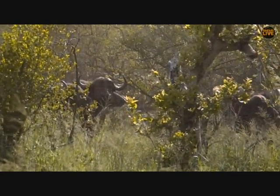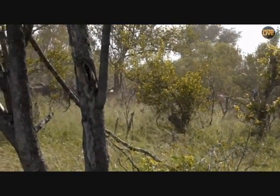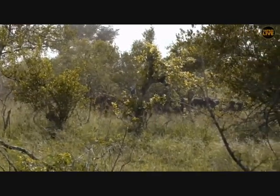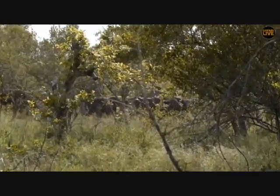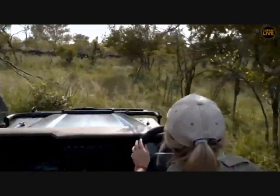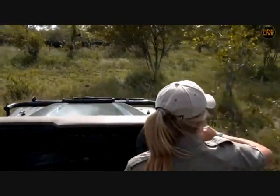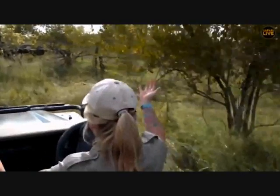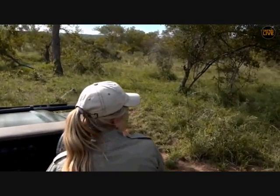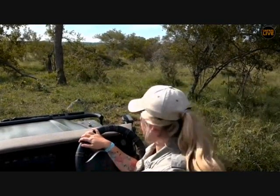I don't know where he is. I can hear the buffalo — I'm not going to move. Buffalo running again — I want to see if I can see a spotted cat. I wonder if he's that side. I don't think the buffalo really know what's going on either. Something that almost worries me is misplaced aggression — buffalo are not angry at me but they've been chased around by a leopard this morning.